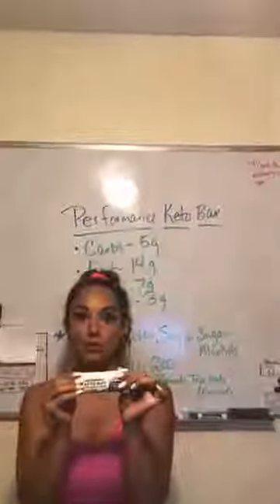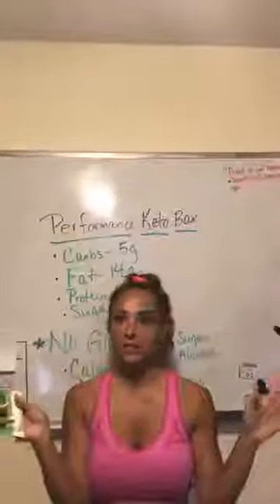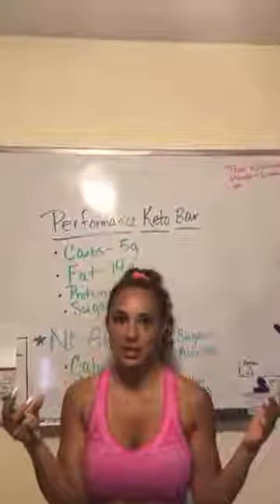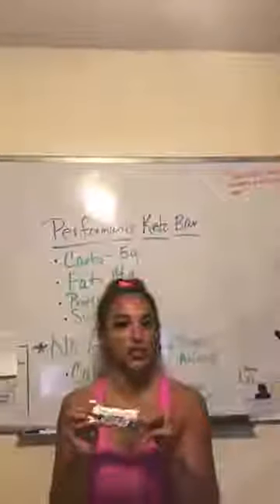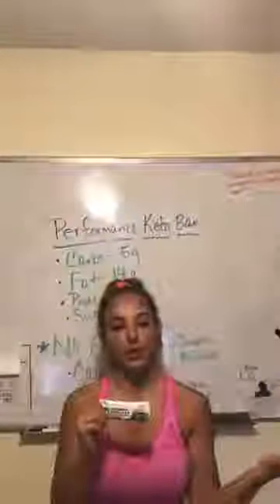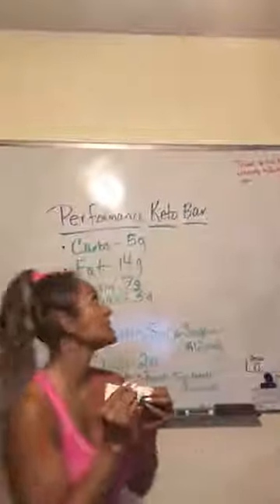A couple things about Performance Inspired and about the bars: they don't ever supplement stuff with chemicals or anything like that, or substitute it with anything that's unnatural. PI is just a great company in general to be working with, so you can avoid anything that's going to harm your body or make your workouts and diet less effective. So, a little bit about the performance keto bar.